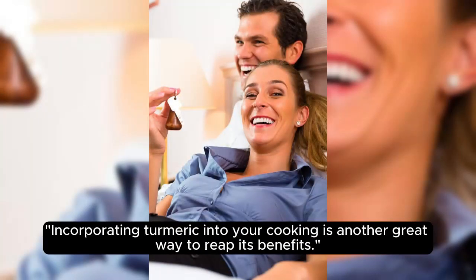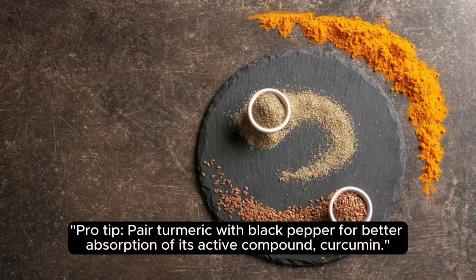Incorporating turmeric into your cooking is another great way to reap its benefits. Pro tip: pair turmeric with black pepper for better absorption of its active compound, curcumin.